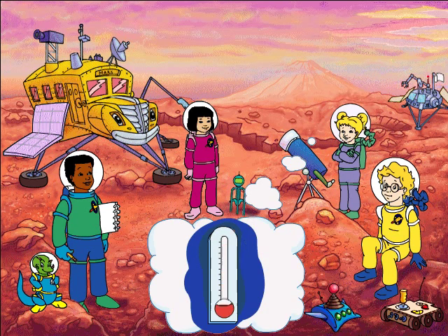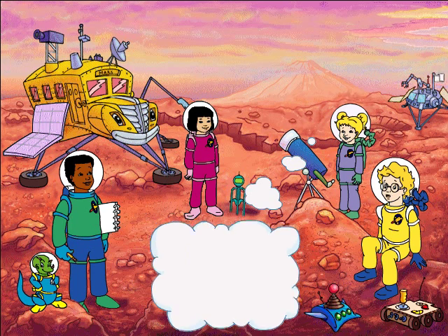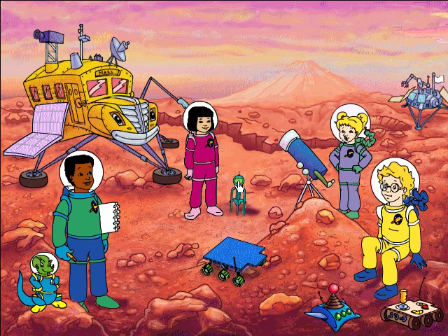Scientists have to use an electronic thermometer on Mars because the mercury inside a regular thermometer would freeze. And who wants to take their temperature with an icicle? Mars is farther away from the sun than the Earth is and gets a lot less light and heat. That's why it's so cold here. According to my research, the average temperature is 53 degrees below freezing.